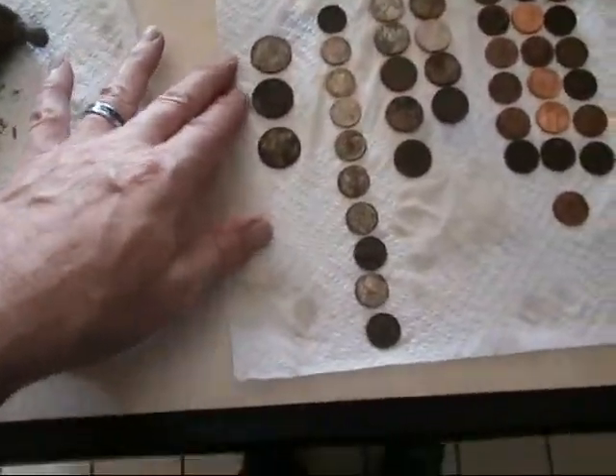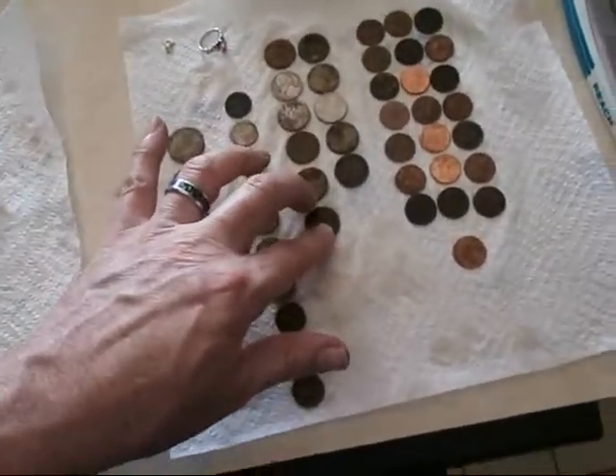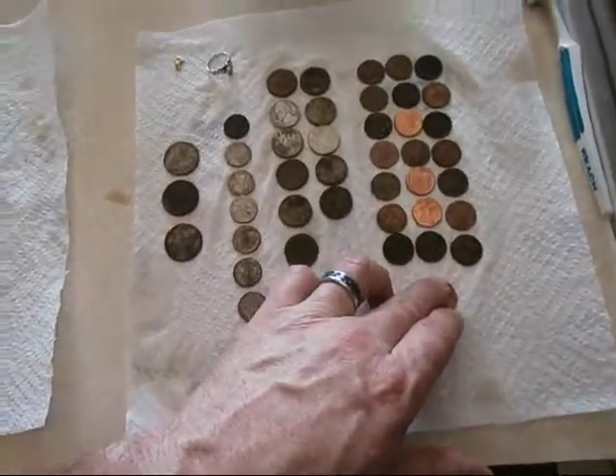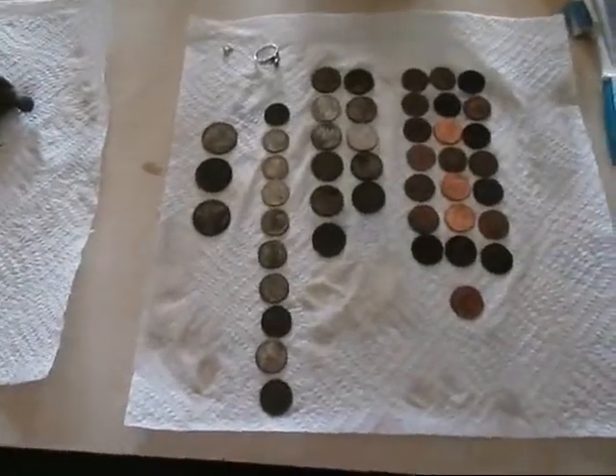Just a few quarters, I think there's 10 dimes there — 11 nickels and 22 pennies. Not too bad for just a short time out playing around. Passed up a lot of signals.